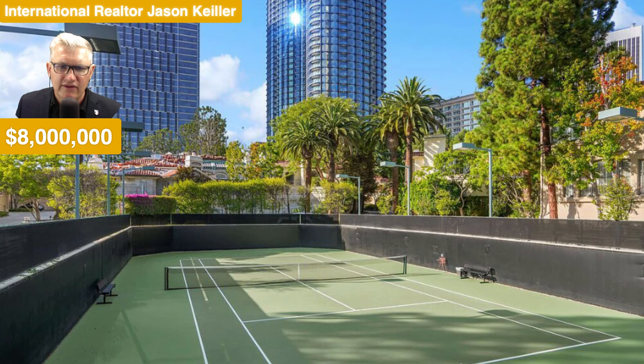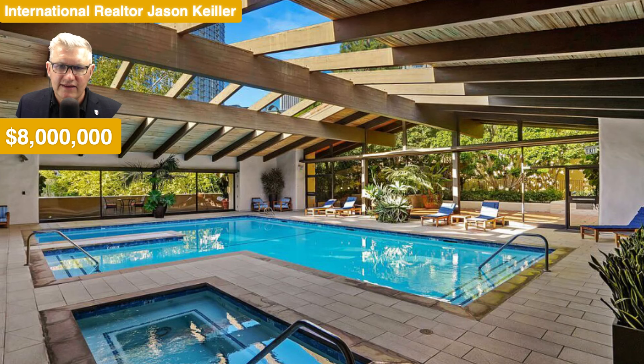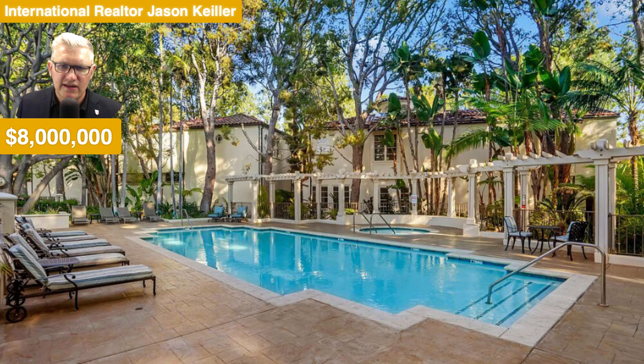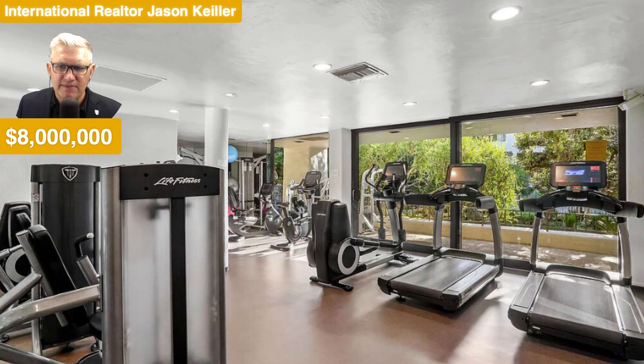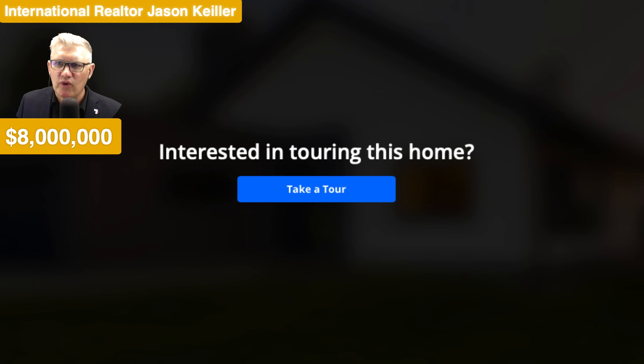Underground parking. And of course tennis courts included in this resort-style complex. Lovely pitched roof. Beautiful pools. And everyone sharing the cost of those things, so very nice indeed. Communal lounge area for meetups. And a gym as well.